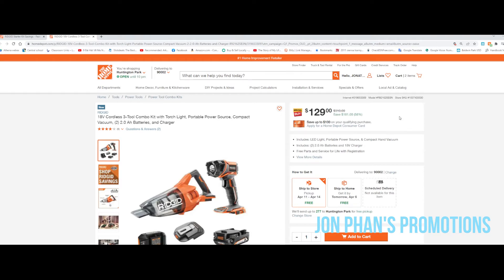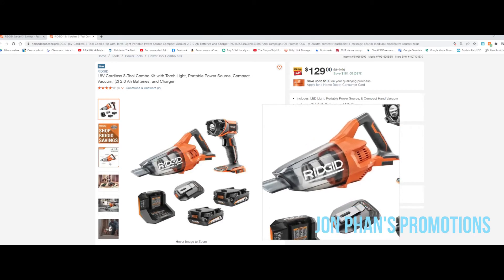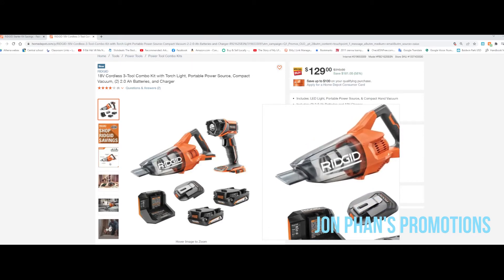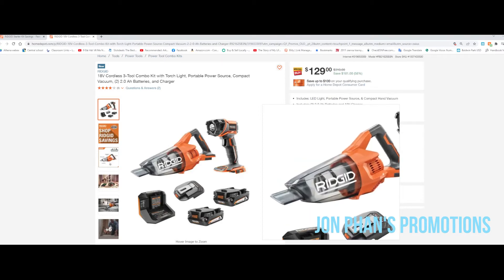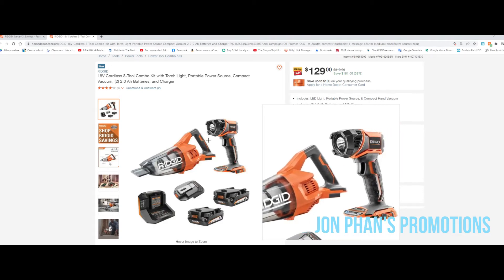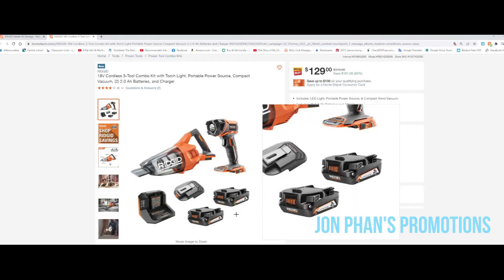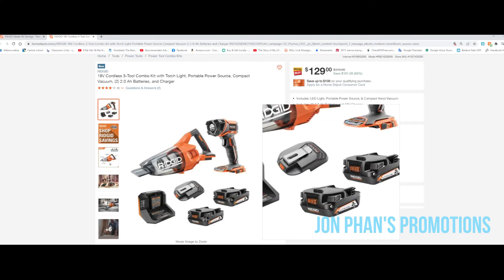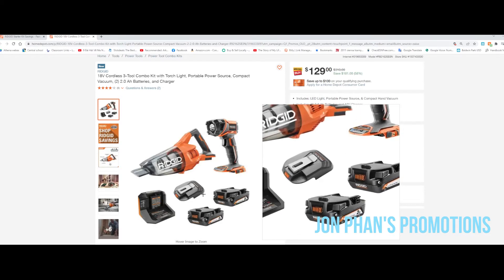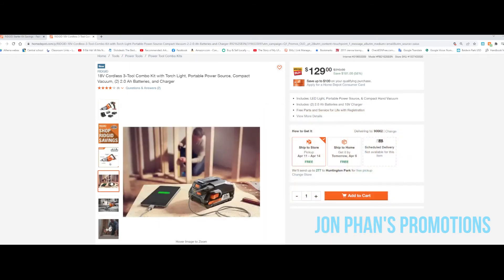You're saving 58%. This vacuum would be great for your vehicle. If you already have a Ridgid system, you'll have plenty of batteries. This flashlight is pretty neat — you can use it in the attic. The 2-amp battery is good if you don't need a lot of power, no need for a 4-amp. They also have a little power source where you can plug in to charge your phone or laptop, great for emergencies.